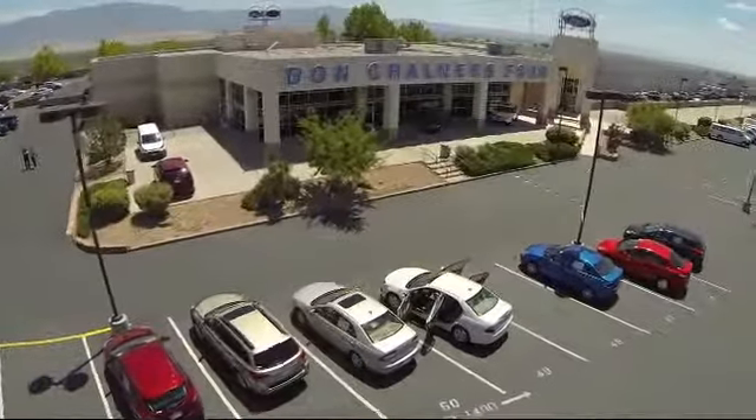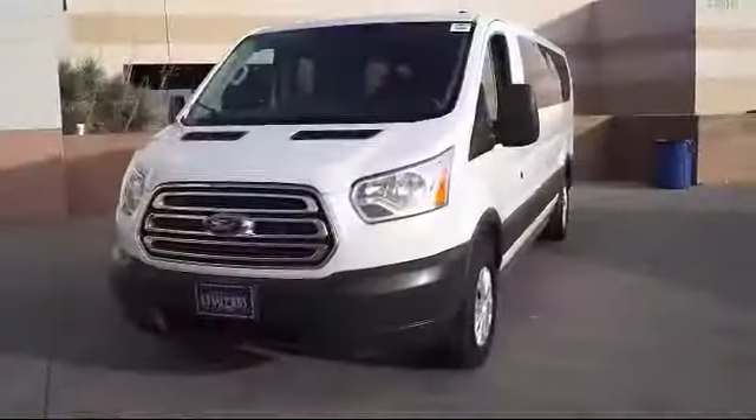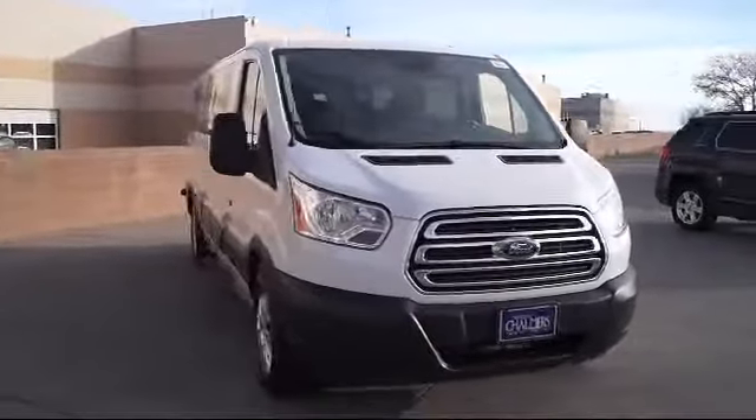Welcome to Don Chalmers Ford, and here's a look at another one of our vehicles from our great selection. It comes equipped with keyless entry, rain-sensitive windshield wipers, and third-row seating.